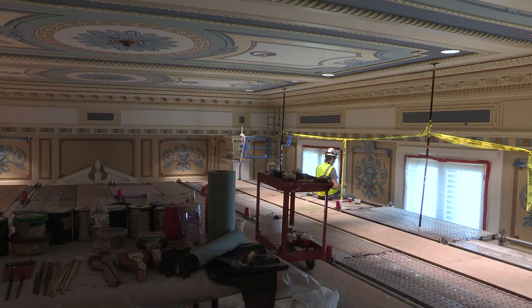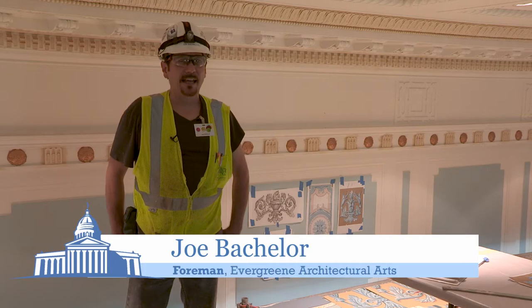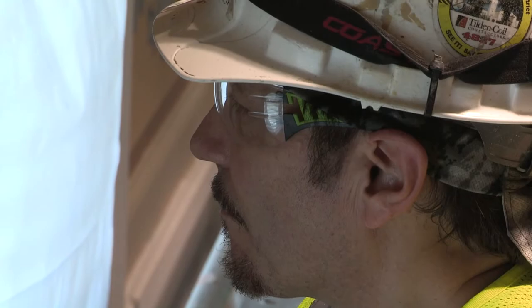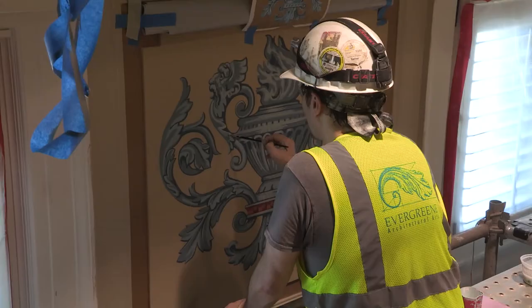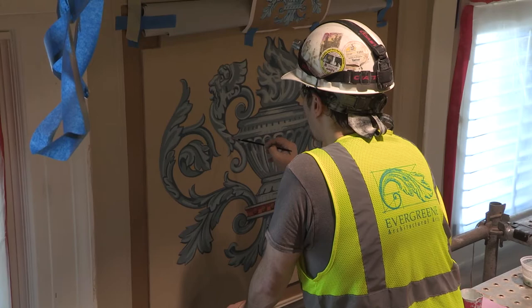This room is called the Blue Room and it's adjacent to the governor's office. It's used for formal signings and events. My name is Joe Batchelor and I'm a foreman for Evergreen Architectural Arts.